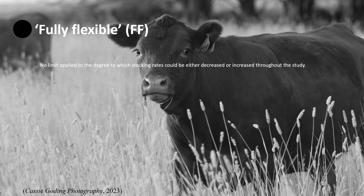The last management strategy was known as fully flexible, or FF. No limit applied to the degree at which stocking rates were allowed to change. They could be decreased or increased throughout the study without being penalised, allowing farmers to buy and sell stock as they pleased and restock however they would like, depending on the conditions and feed supply.